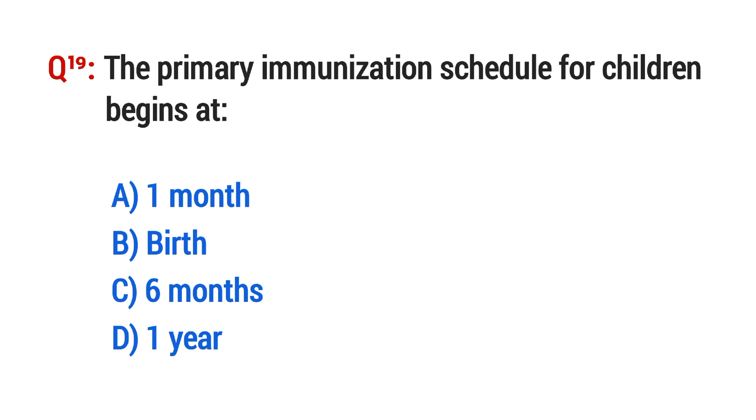Question No. 19. The primary immunization schedule for a child begins at? The right option is B: Birth.